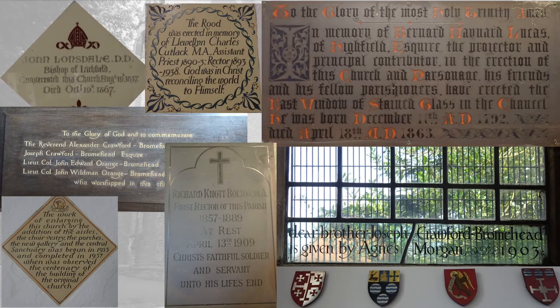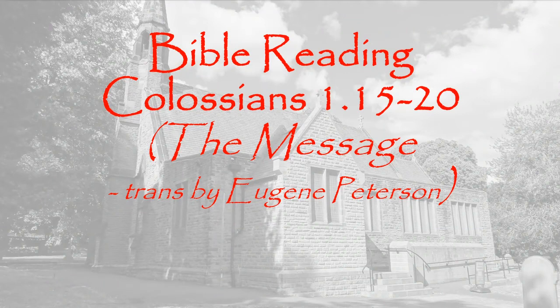That's briefly the history of our church. A reading from Colossians chapter 1, verses 15 to 20, taken from the version of the Bible known as The Message, which was translated by Eugene Peterson.